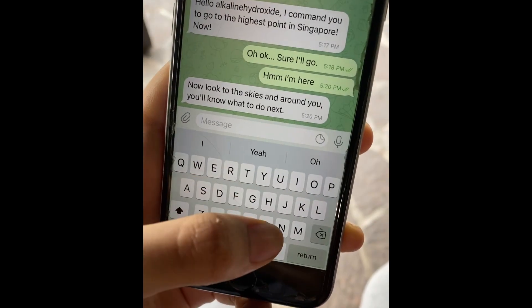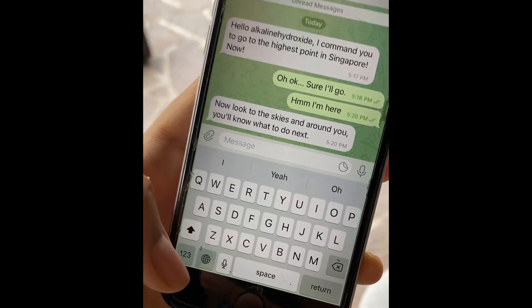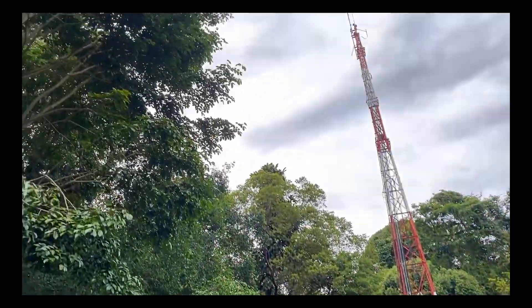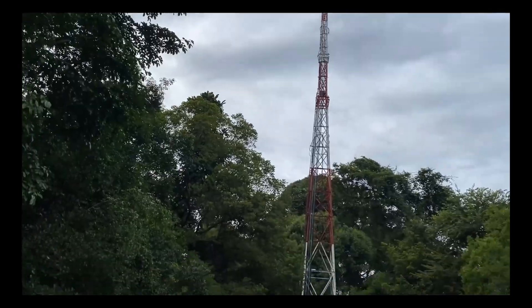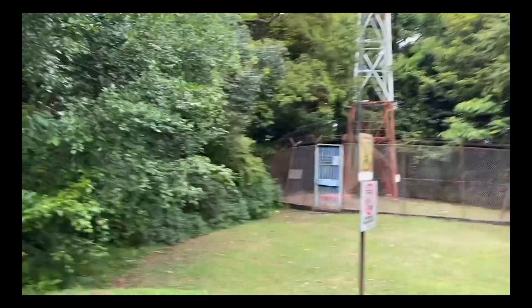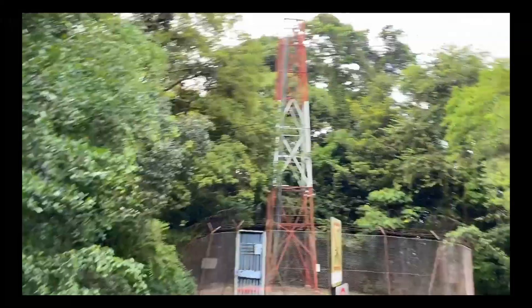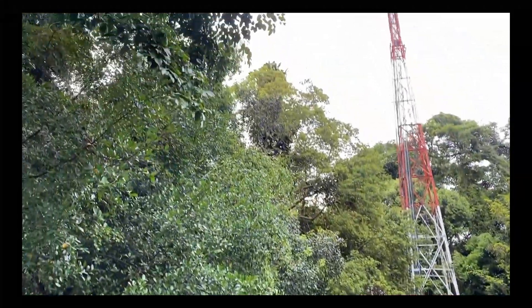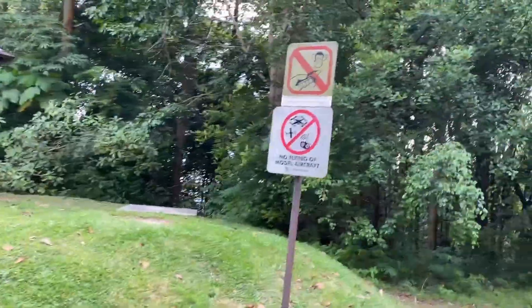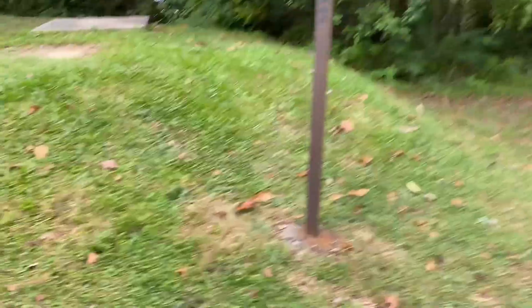Look to the skies and around me — if I look up at the sky, I just see a TV tower. If I look around me, I just see lots of trees. And of course, the height of the hill, which is 163.63 meters. And of course, the no monkey feeding signs.